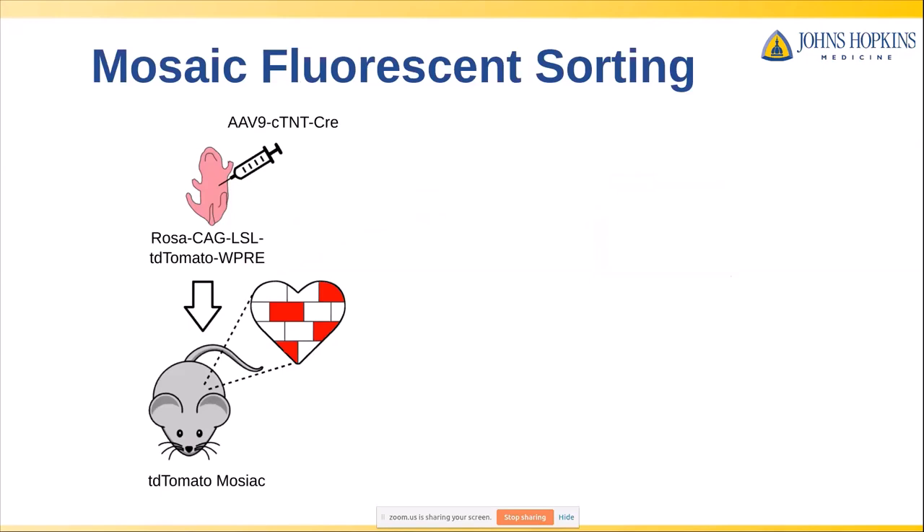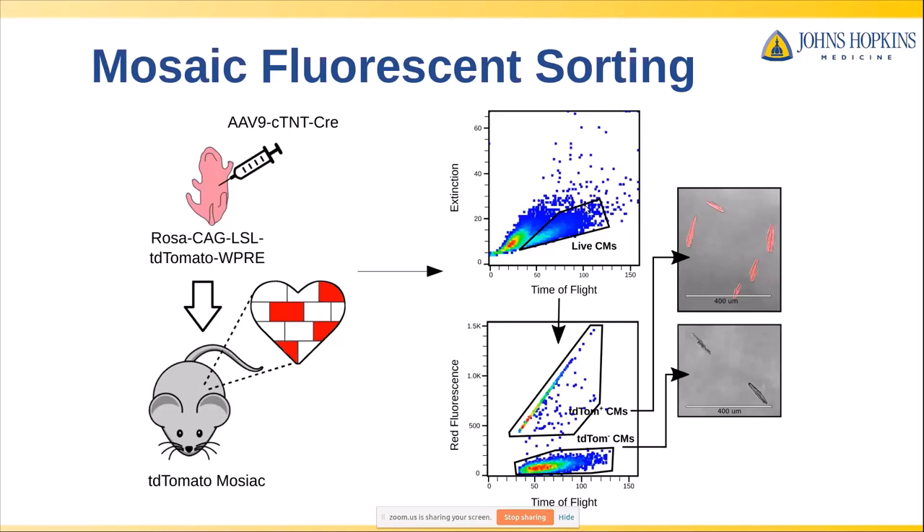The COPUS instrument also has fluorescent sorting capacity, so we decided to test that. We generated a mosaic system: we start with neonatal mice that have a floxed TD tomato fluorescent marker, and we inject them with a dose of a virus with a cardiomyocyte-specific Cre. Your cardiomyocytes undergo the LoxP recombination and you end up with RFP expression. Based on the dose of the virus, it's not every myocyte — just a small fraction. Our question was whether we could sort out these RFP-positive myocytes from the negative myocytes. The answer is yes — we gated to pick out our live cardiomyocytes and found we could easily separate RFP-positive and negative and recover them independently with essentially 100% fidelity.